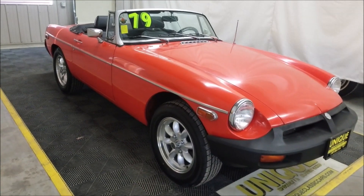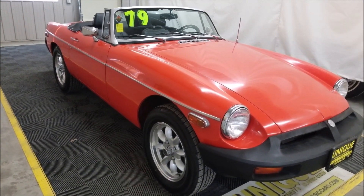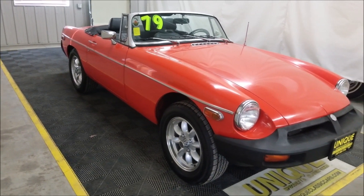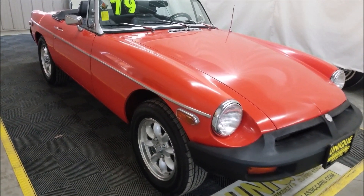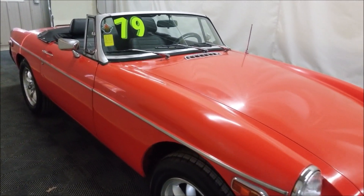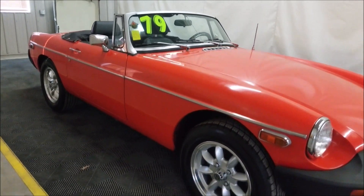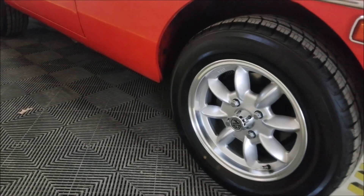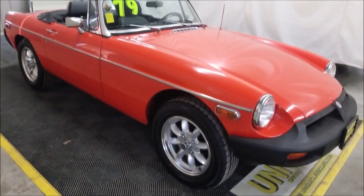Underneath the hood is a 1798cc engine — that's a 1.8-liter B-series inline four. This particular one is powered by a two-carburetor setup, a double carb. It does have power brakes. Down at the wheels, it has Mini-light inspired rally wheels, VTO brand it appears, and the tires also appear to be in decent shape.